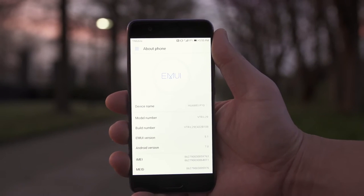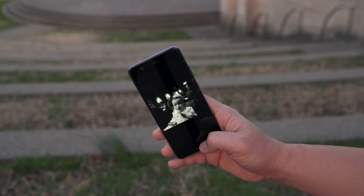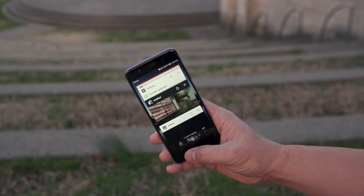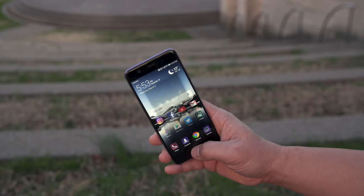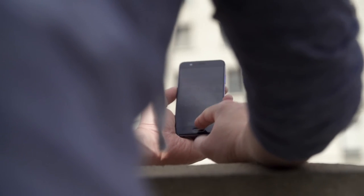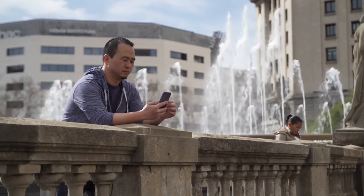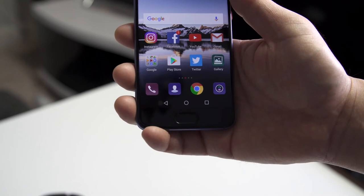The P10 has Android 7.0 with Huawei's own EMUI 5.1 on top. There are some really cool intuitive features, like the new home button control — you can swipe left to right to bring up multitasking, tap once for back, and hold down the button to go home. You do have to get used to it, but once I did I actually found it really helpful and perfect for one-handed use. If you don't like it, you can always choose to use the on-screen buttons.